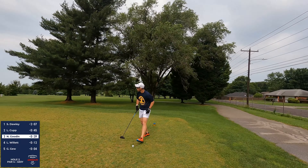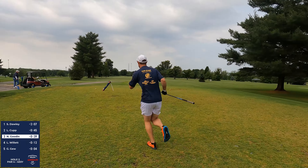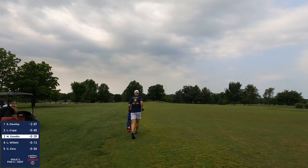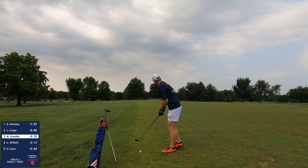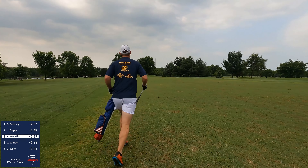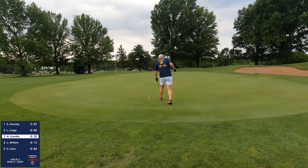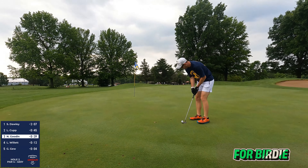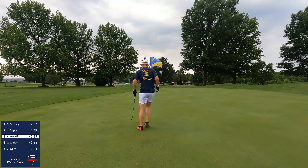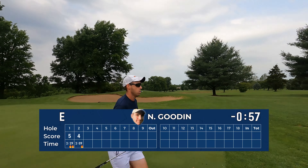Nick Gooden is 40 seconds under time par after hole one. The time par advantage on a par five works like in regular golf — built into every time par is five strokes, and each stroke is accounted for as 15 seconds. Because you're expected to hit shorter shots around the green, you get bonus time every time you play a par five from a time-par perspective.